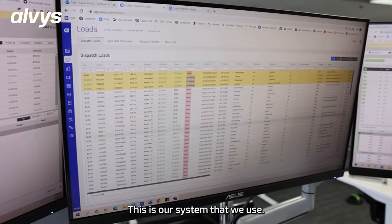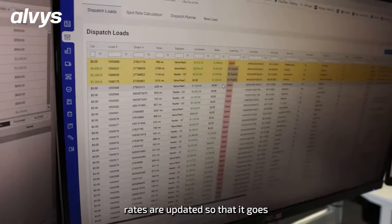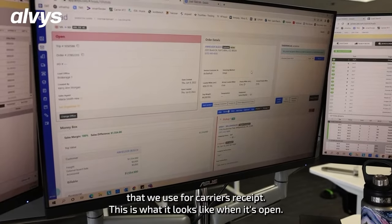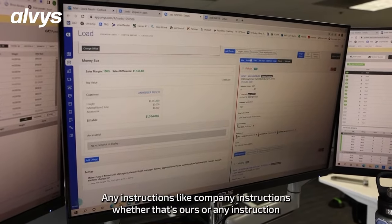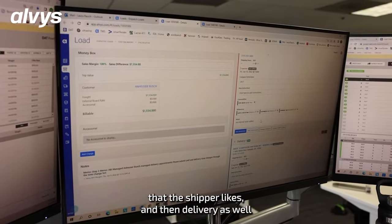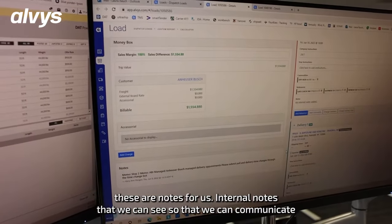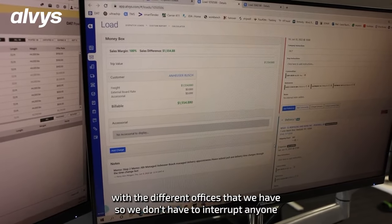This is Alvis — this is our system that we use. When I come in during the day, I make sure that the external board rates are updated so that it posts to DHC, Truck Stop, and any other load boards we use for carriers. This is what it looks like when it's open: the customer details, rate, pickup location, pickup time, any company instructions like hours or shipper preferences, and then delivery appointment as well — super user-friendly. And then these are internal notes that we can see so we can communicate with the different offices we have without interrupting anyone in their workflow.